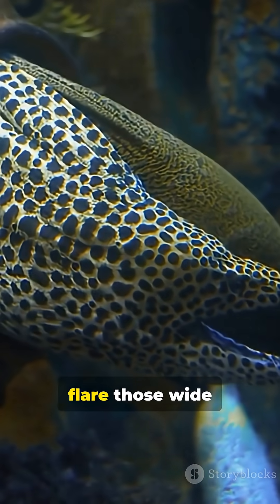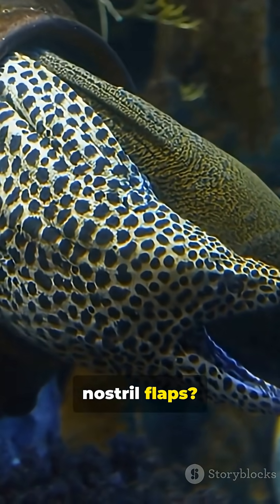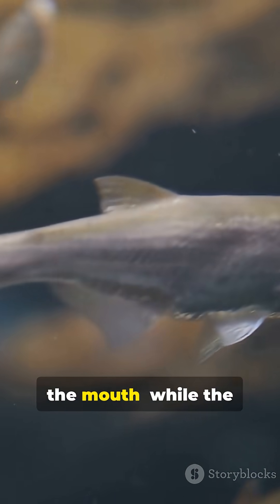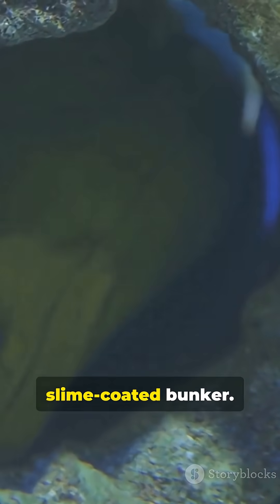Watch how they flare those wide jaws and fancy nostril flaps. That's a come-here-little-fish lure at the mouth, while the rest of the body stays safe in the slime-coated bunker.